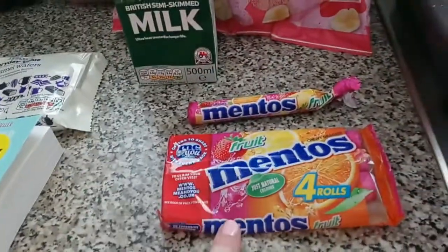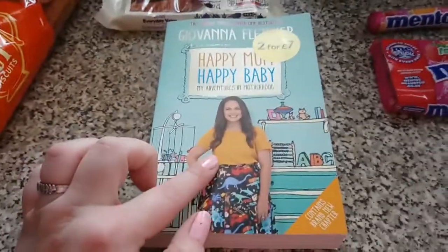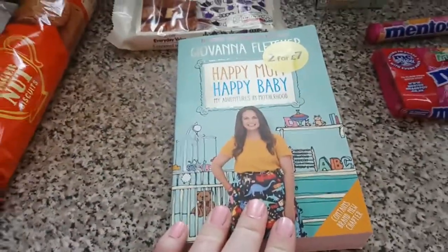I picked myself up a pack of four Mentos — I've already opened one as you can tell! And this is the anniversary gift I picked for myself: 'Happy Mum Happy Baby' by Giovanna Fletcher. I cannot wait to read it — I've been wanting this for a long time.